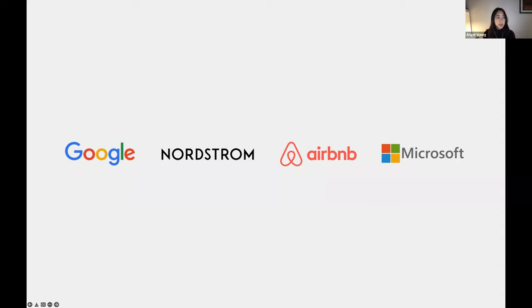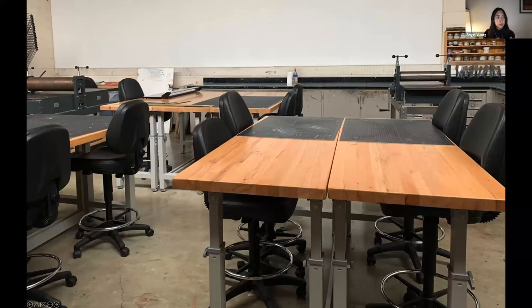Before I became a designer working at mostly tech companies, let's take a step back. This is where I spent almost all of my time in undergrad — a print shop, the print studio at my undergrad.